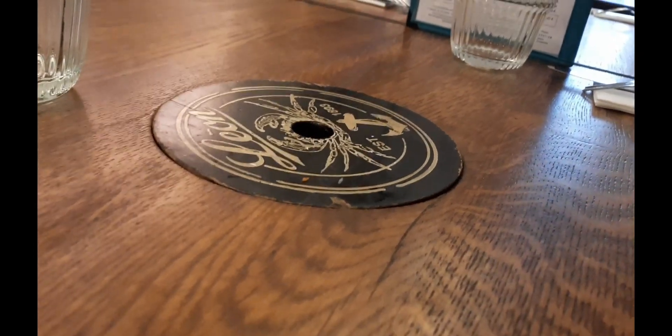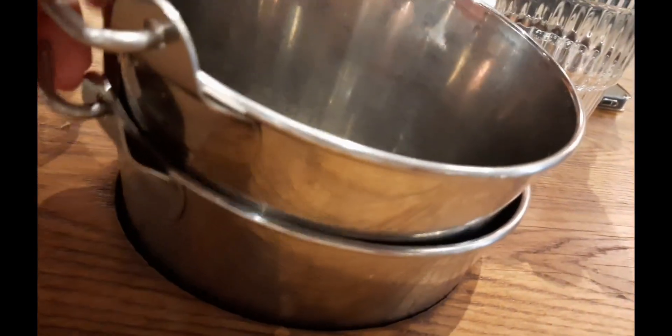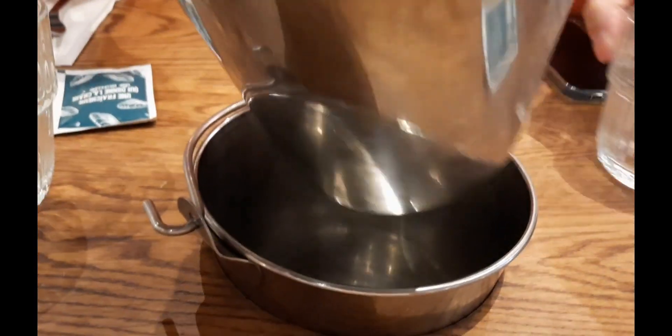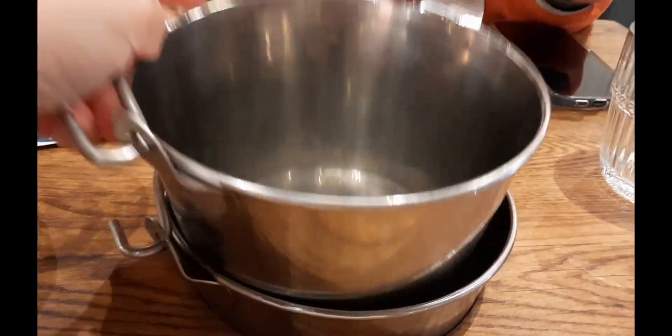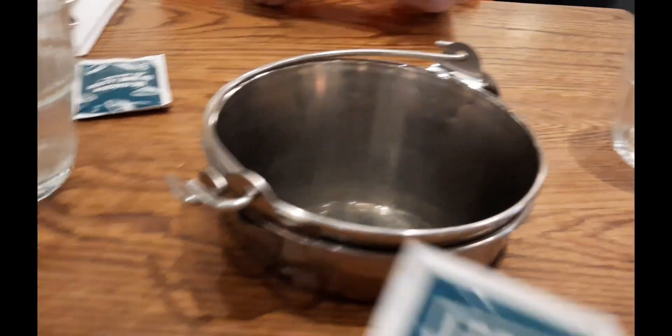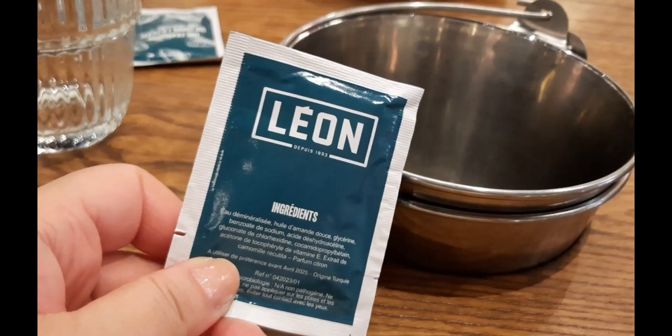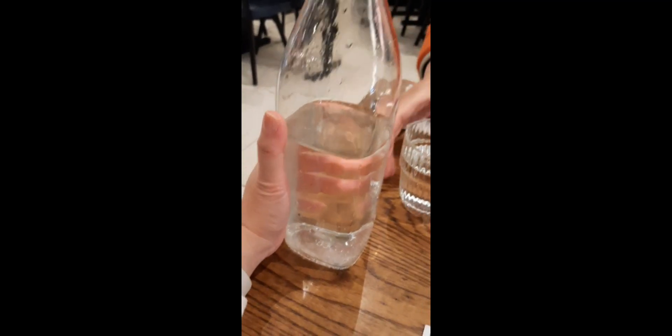Can you see this? They removed it and then they put this here because it's for you to put the shells of the mussel. And they will always give you a wipe with lemon fragrance. Very icy cold water. Lovely.